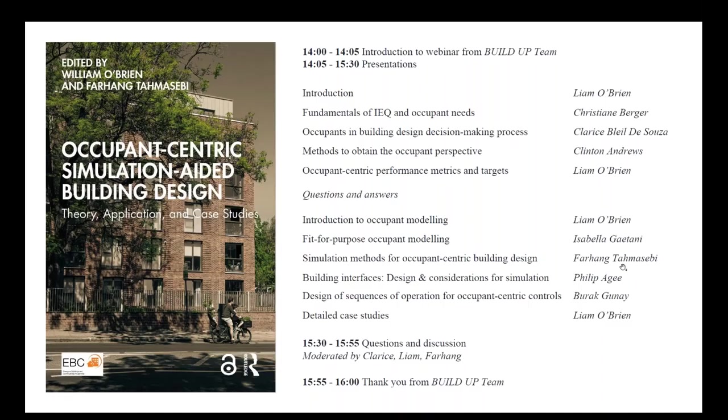Today's agenda will begin with an overview of chapter one from Lyon O'Brien, full professor at Carleton University. Chapter two, Fundamentals of Internal Environmental Quality and Occupant Needs, is presented by Christian Berger, assistant professor at Albor University. Chapter three, occupants in the building design decision-making process, will be presented by Clarice Blaile de Souza, professor at Cardiff University. Clinton Andrews, professor and associate dean of Rogers University, will present chapter four, methods to obtain the occupant perspective. Lyon O'Brien will then present chapter five, occupant-centric performance metrics and performance targets.